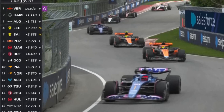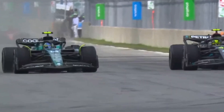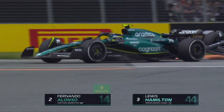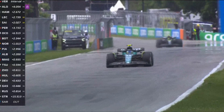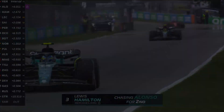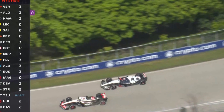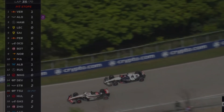By lap 17 we're back to green flag racing, and then by lap 22, Fernando Alonso is able to pass Lewis Hamilton for second place. It was a beautiful pass by Alonso and he's able to hold on to second place until the end of the race. Top 5 at the midway point were Max Verstappen, Fernando Alonso, Lewis Hamilton, Charles Leclerc, and Carlos Sainz.